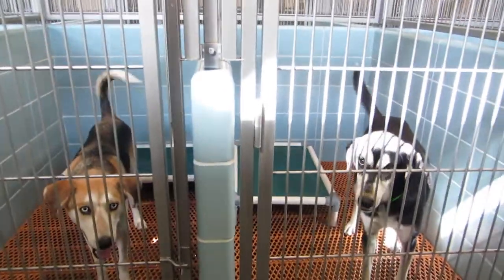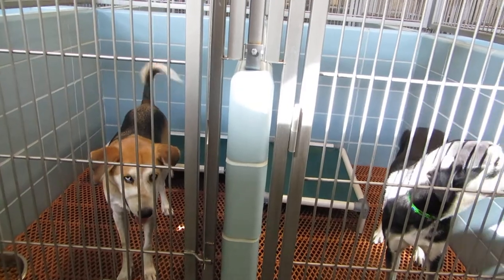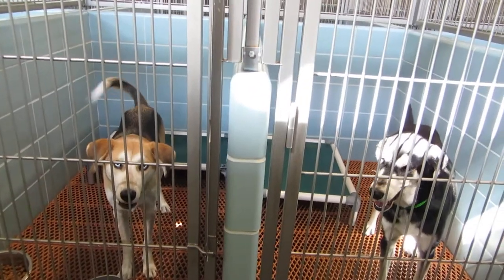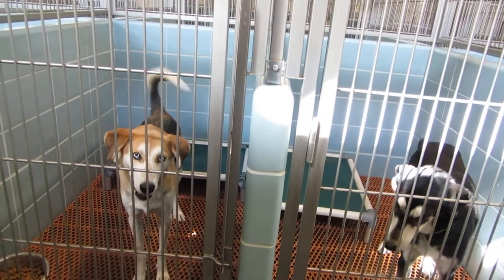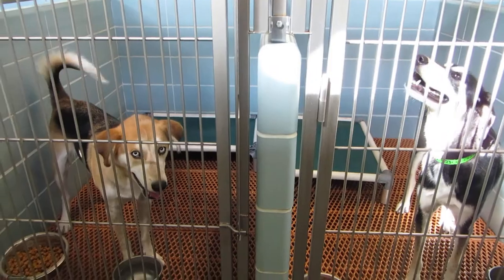We have only four dogs in Overflow, so that's 36 plus 4 — we have 40 dogs available for adoption. And then we have dogs in isolation; you can adopt them, they'll go home with meds. So come on down and meet our dogs.